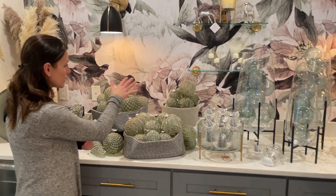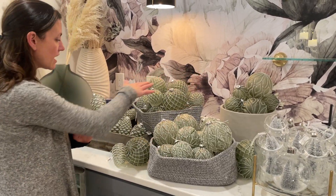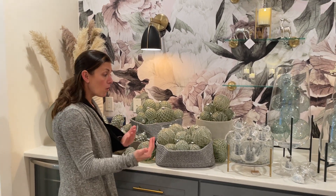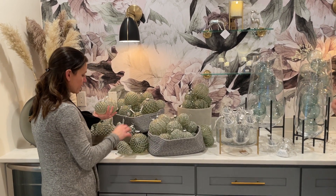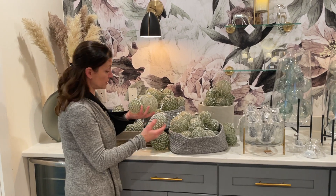Then we have all of these green embossed ornaments, which I really love because you can do a different design in a different shape and really change up how you do your tree, or they make a fantastic hostess gift. You can put a couple of different ones together, and we can wrap it up in a beautiful package for you — a gorgeous hostess gift.